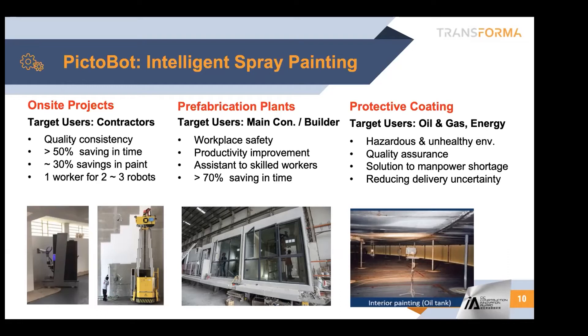We also have work with the oil and gas and energy industry to look at confined space painting, as well as some power plant painting. It's a concrete building, but they need a very different type of coating — like anti-radiation. That kind of painting specification is very similar to oil and gas requirements. Using robots for that purpose is even more justified because the environment is hazardous and unhealthy.